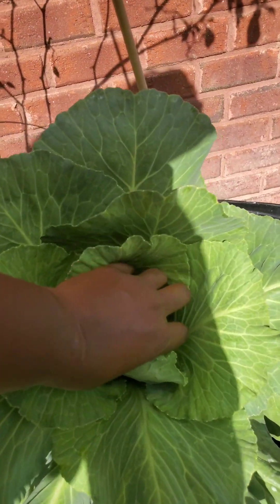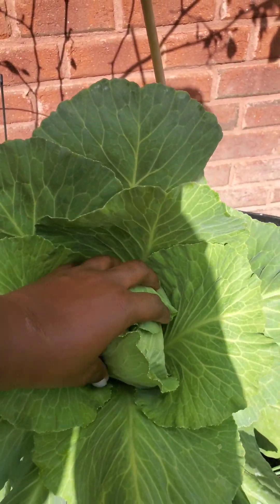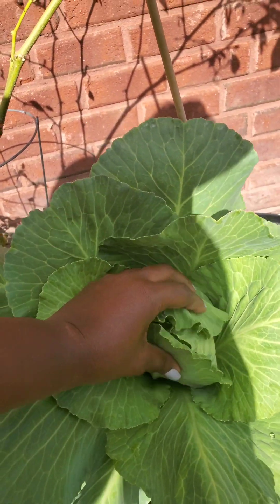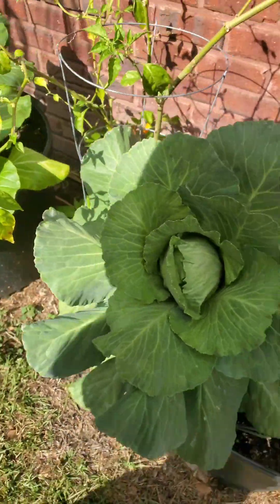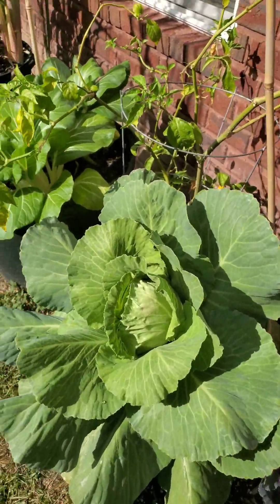This is a cabbage — look at this. It has already started folding its head and it's pretty big. So I am super excited about that. That looks like I will be harvesting cabbage maybe by Christmas, I hope.